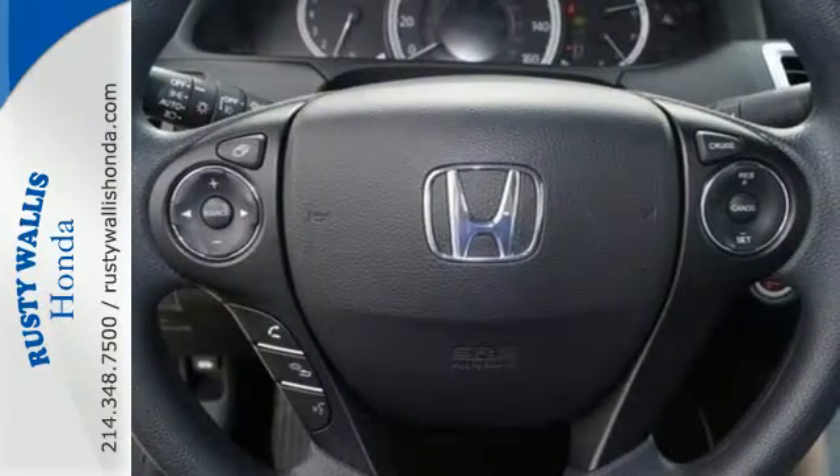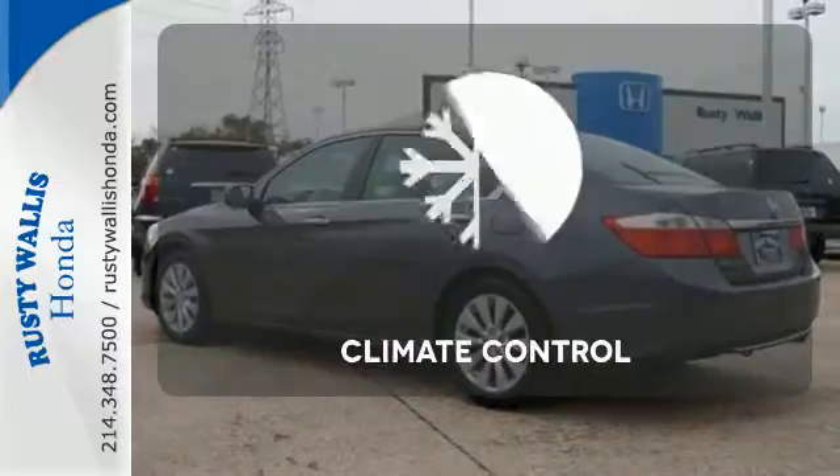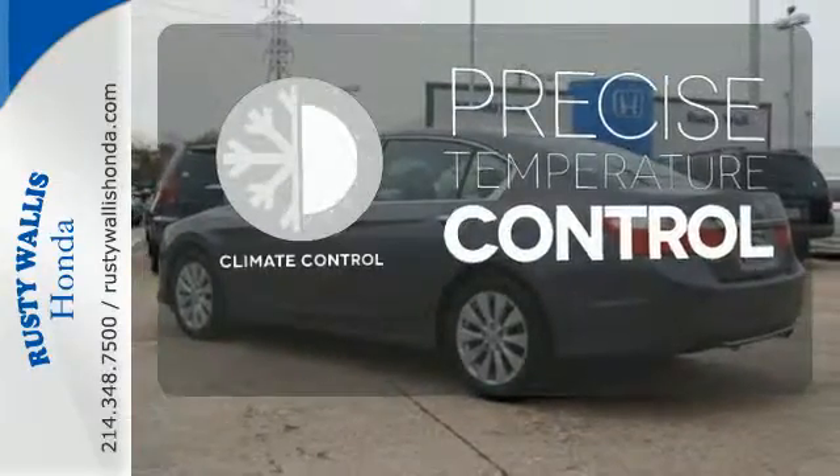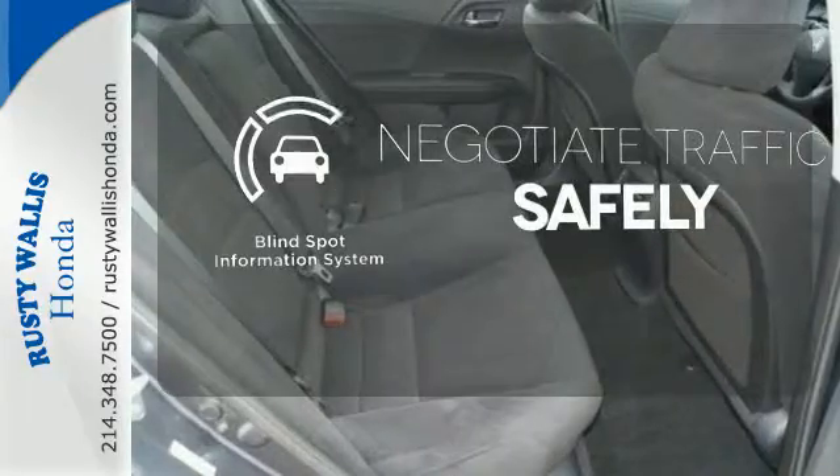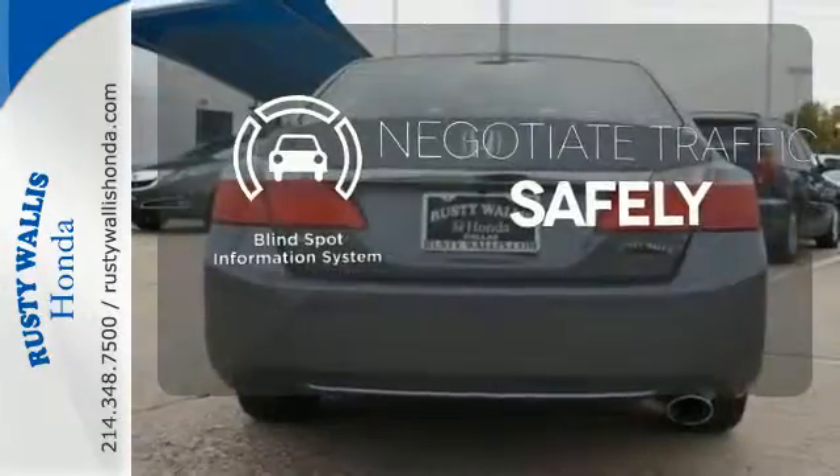It also comes with climate control and parking assist. Select the perfect temperature with climate control. Safety comes from being aware of your surroundings, and for that, the blind spot indicator can't be beat.